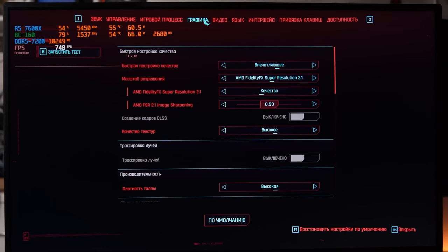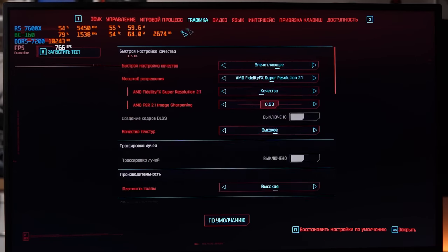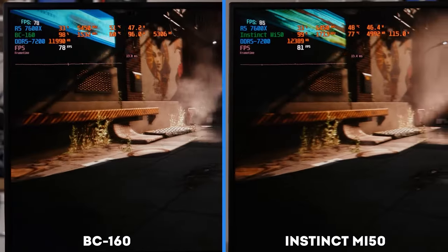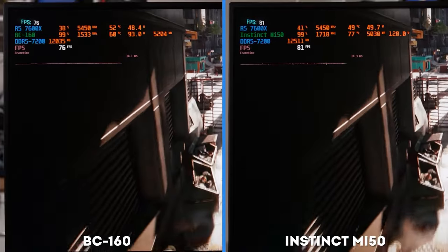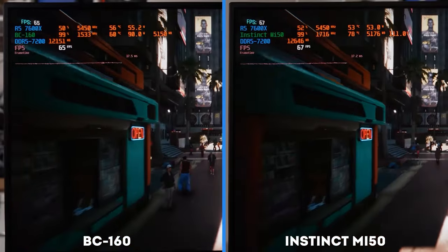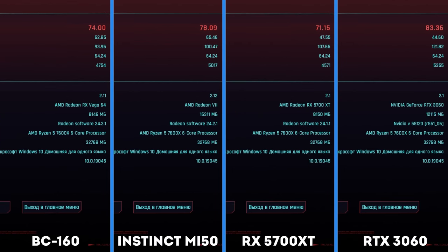Let's start the game tests with Cyberpunk 2077, which maintains its position as one of the best benchmarks even 3 years after release. We set graphics to max with FSR 2 at quality, and got about 75 FPS on the BC-160 with a power consumption of about 95 watts. Surprisingly, the MI50, which is much beefier in terms of compute units, is only 5% ahead while consuming about 120 watts — that's the effect of the older Vega architecture. The newest RTX 3060 turns out to be the fastest, displaying 80 FPS according to the benchmark.